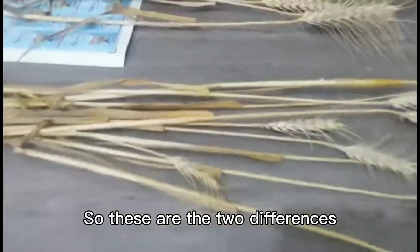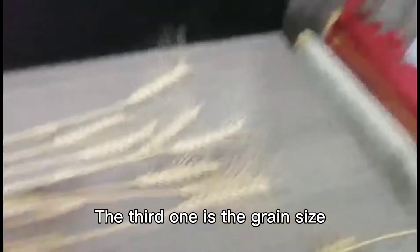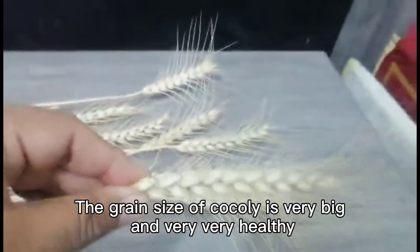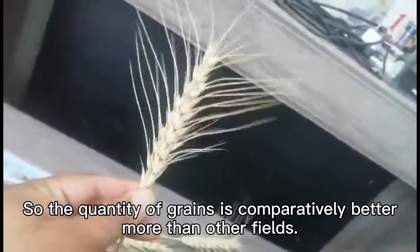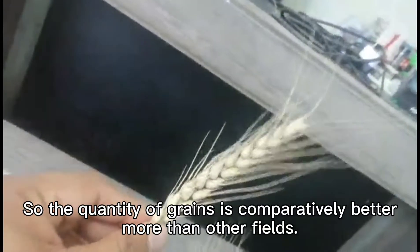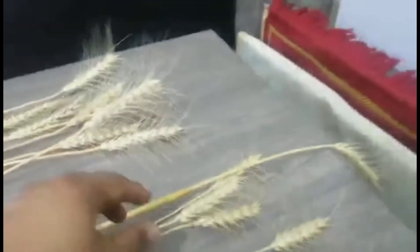So those are two differences, and the third one is the grain size. The grain size of Kokoli is very mature and very, very healthy, and the quantity of grains is more than the competitor's field.